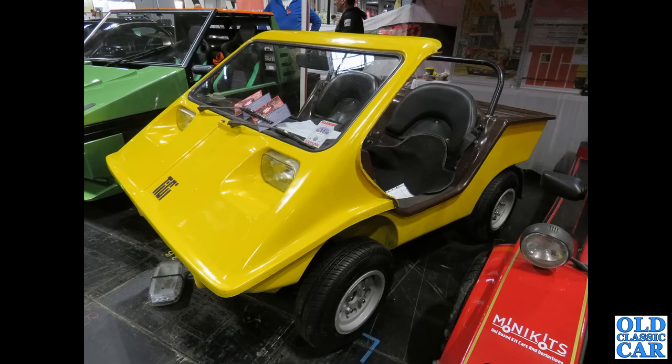One of several kit cars to feature in this particular video. Here we've got the Titch, which has a Mini engine in the back.